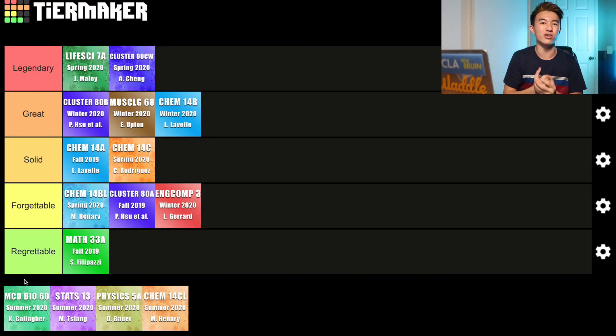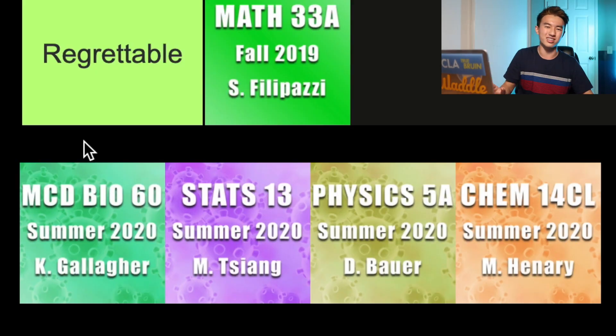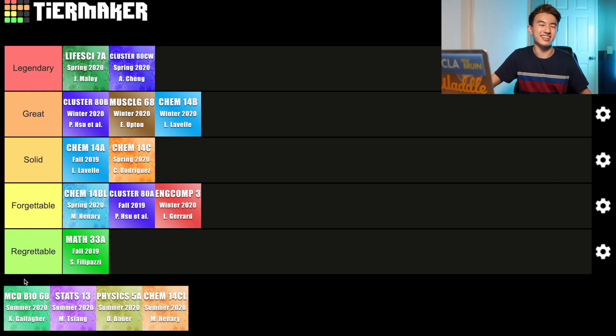That leads us to the final quarter of freshman year — the summer classes I took online. I took these four classes during the summer because UCLA is a public school and it's pretty difficult to enroll in certain classes during the year. Taking them all during summer was a strategic play so that in the future I can use my first pass enrollment on different classes. To start, we have another GE class more related to my med path — MCD Bio 60, a class about biomedical ethics.